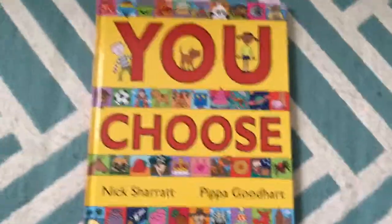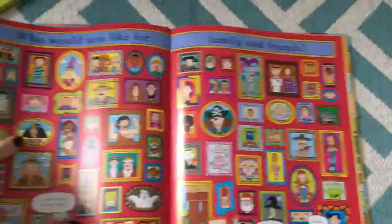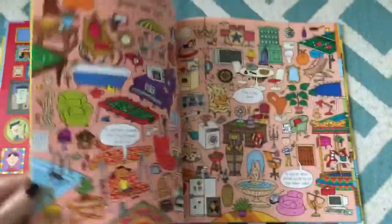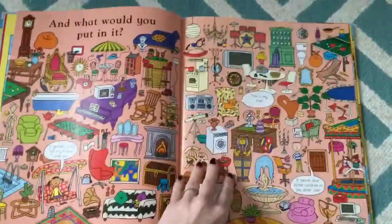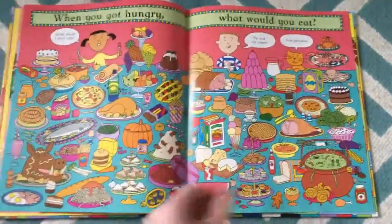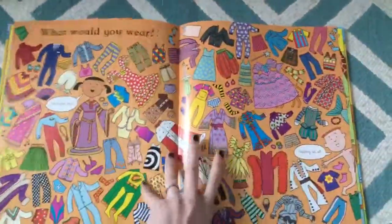If you have a child that likes to converse and uses imagination, or a child who needs help with vocabulary building, this is perfect. It asks very open-ended questions. You can take turns and talk about sharing and the importance of waiting for someone else to choose something. We play a game with it where if I pick something, he cannot pick it. Such a fun way to bond and interact with your child and use their imagination.